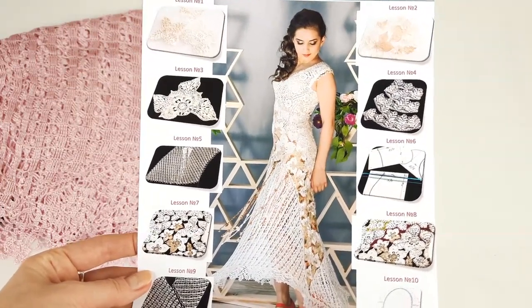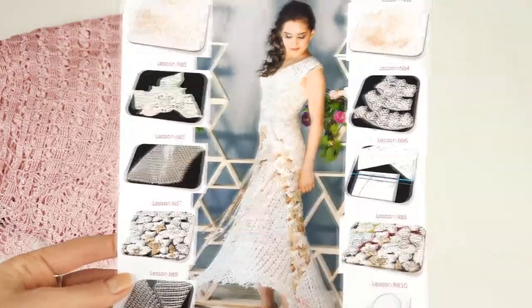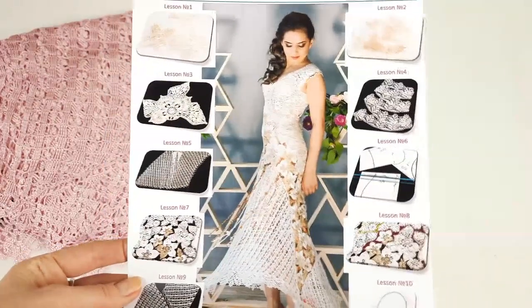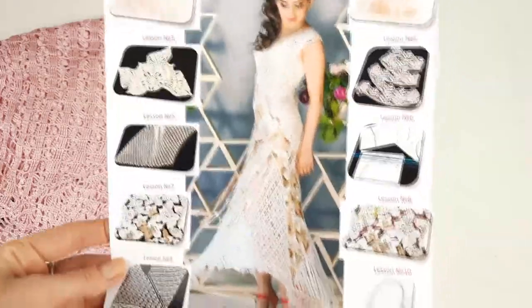I work with Italian viscose. I really enjoy working with it. It's very beautiful, high quality, a little bit shiny and silky — really perfect for dresses like this.